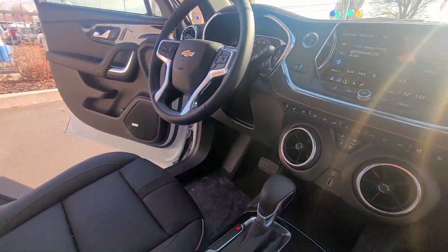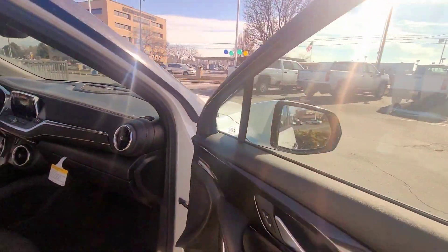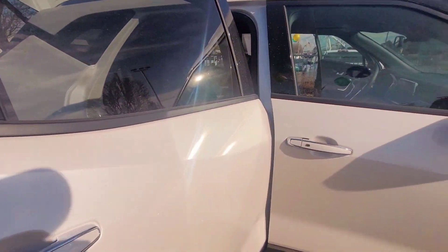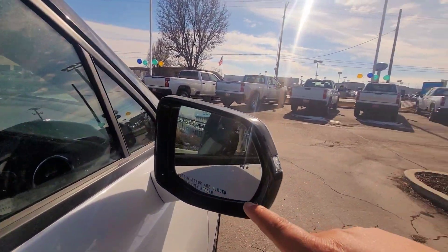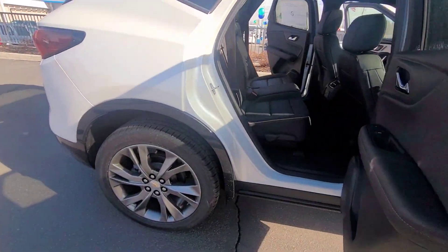It has power steering on both sides. Quickly looking at the inside here, it also has blind spot sensors on the mirrors — you'll see a little car icon light up when something's in your blind spot.